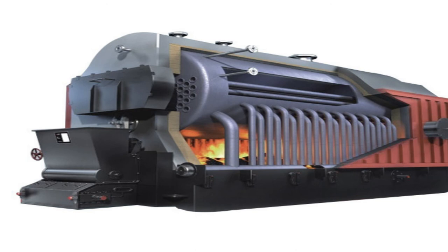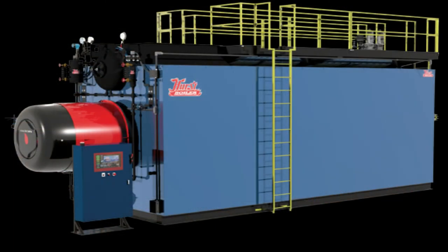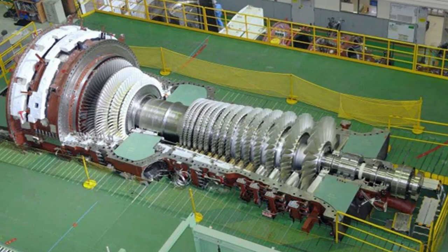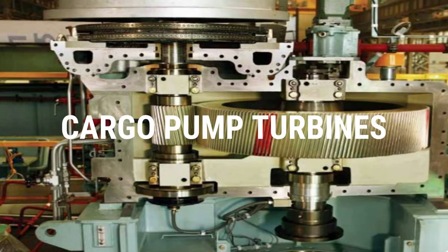There are two basic marine boilers: the water tube boiler and the fire tube boiler. The water tube boiler is a type of boiler in which water circulates in tubes that are heated externally by the fire. In other words, the heat source is outside the tube and the water to be heated is inside them. The water tube boiler is mainly used for high pressure, high temperature, and high capacity applications such as the supply of steam for the main propulsion turbines and the cargo pump turbines.